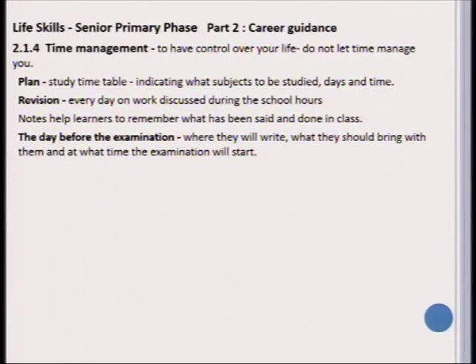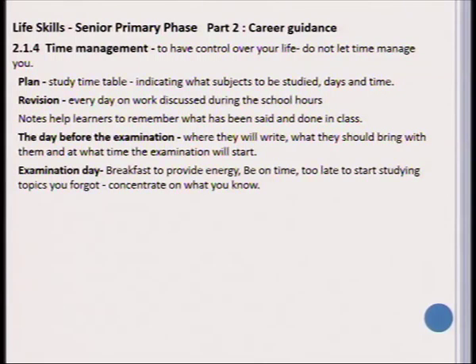On the day of the examination, you need to teach your learners to have a very good breakfast, which will provide them with energy to tackle the day, to be on time, and it's too late to start studying the day before. Topics that you forgot at that time you should not concentrate on anymore — rather focus on what you are well prepared for.